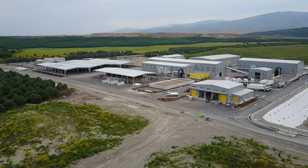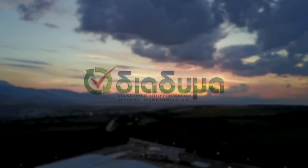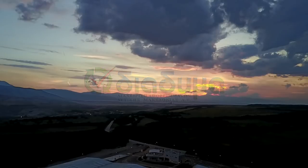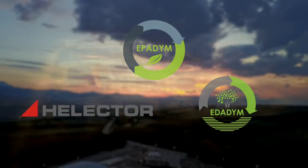Through the integrated solid waste management system, Western Macedonia becomes the first region in Greece to conform to European requirements for waste management, with the official seal of the Elaktor Group.